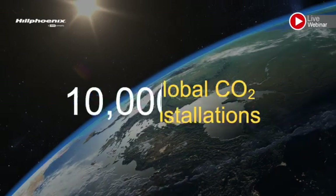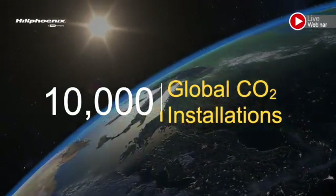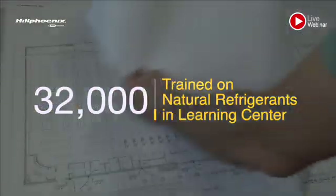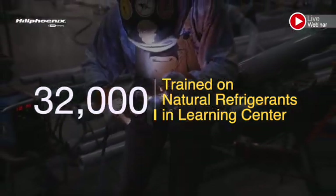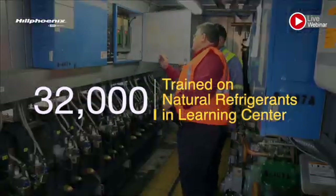Our expertise and experience with applied knowledge of natural refrigeration systems goes back as far as 1998, and we have over 10,000 CO2 booster installations to date globally. And as a CO2 leader, we've also trained over 32,000 individuals — people such as technicians, designers, engineers, and end users — on natural refrigeration, and that number keeps growing.